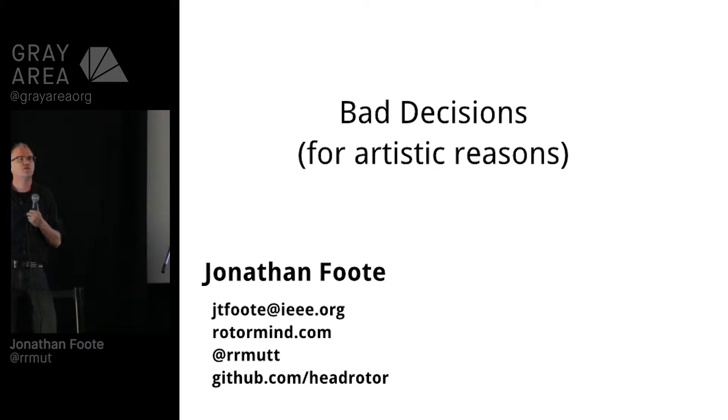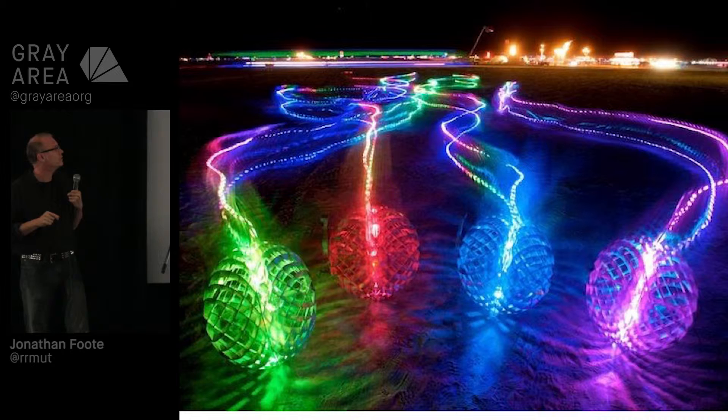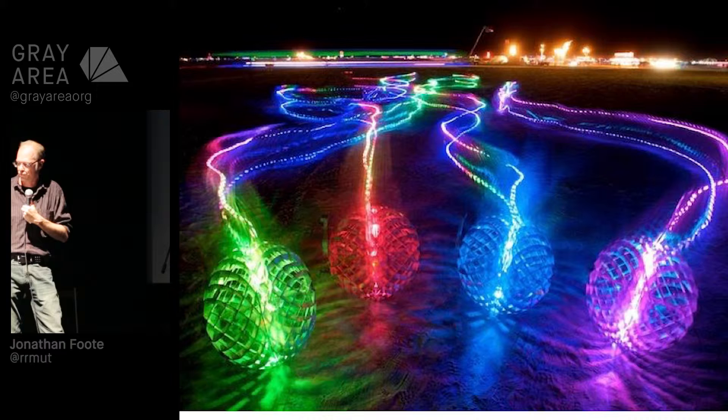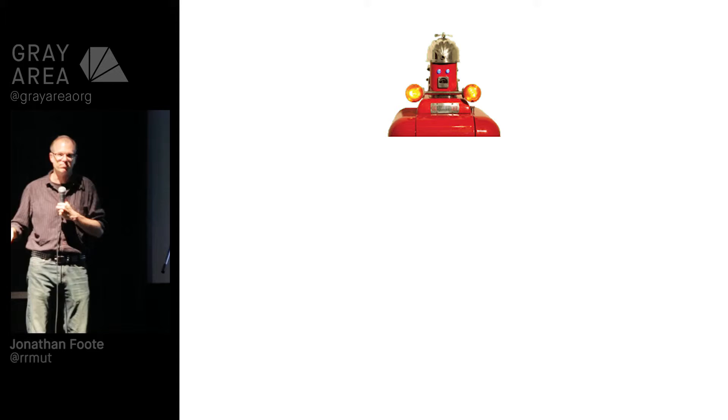Who am I? Most of you probably don't know me. Thank you, Pierre, for the introduction. Just some stuff I've done in the past — this was Swarm, a fleet of autonomous rolling robots, a kinetic piece. They kind of flock together and work together. This is my friend Chassie, a beer-serving robot I did with an artist named Al Honig. It rolls around and will serve you beer.